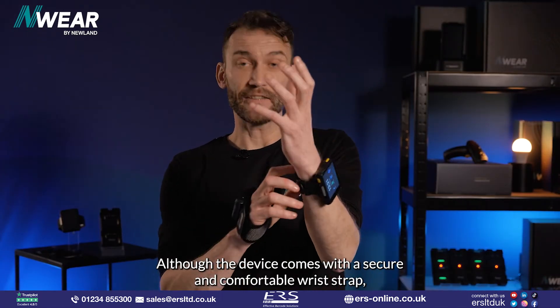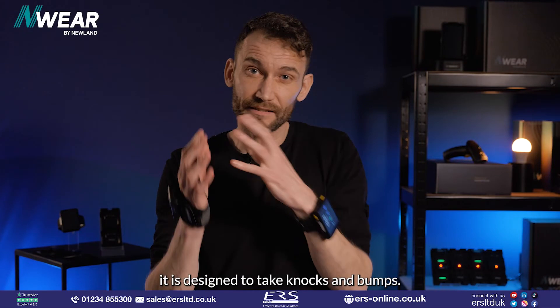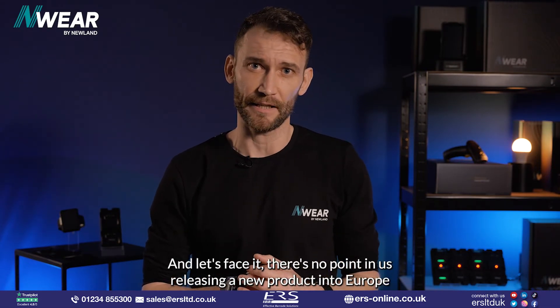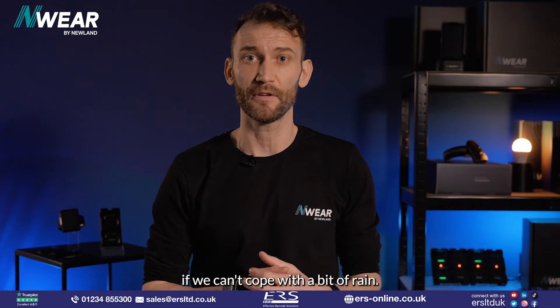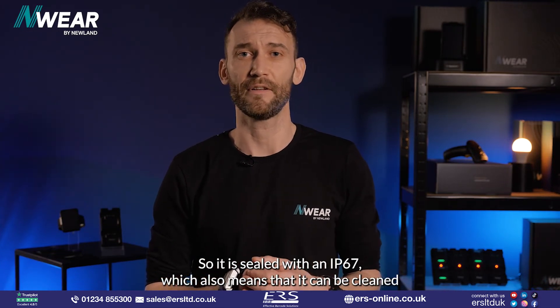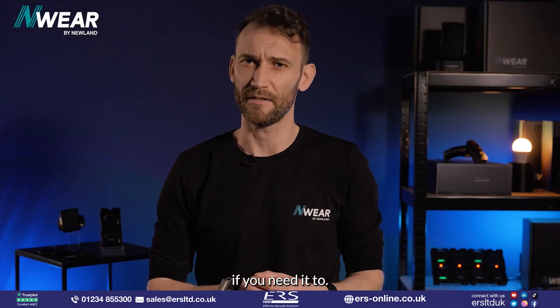Although the device comes with a secure and comfortable wrist strap, it is designed to take knocks and bumps. There's no point releasing a new product into Europe if it can't cope with a bit of rain, so it is sealed with an IP67 rating, which also means it can be cleaned when needed.